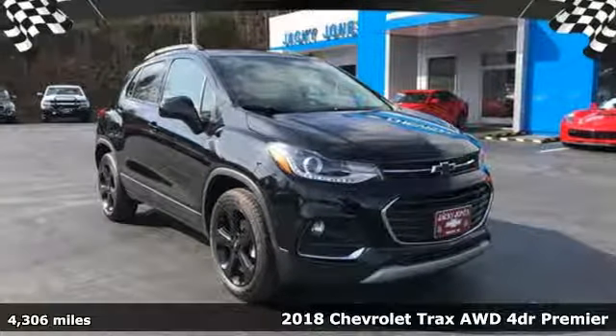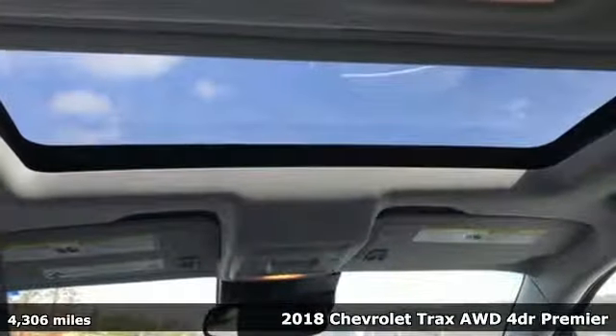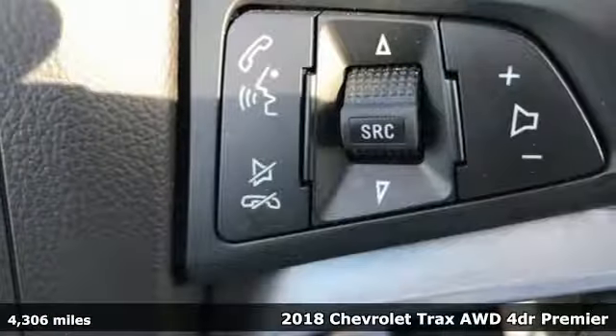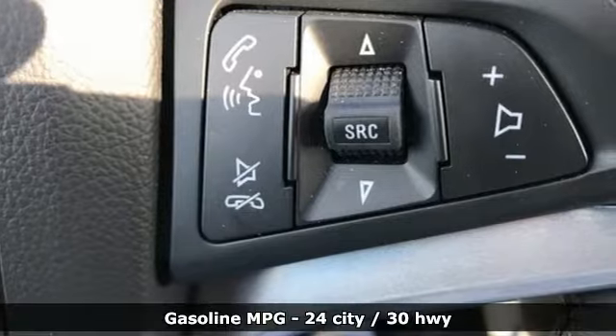Here's a 2018 Chevrolet Trax. Bred for city life, this SUV adds curb appeal to every street. And get ready for an impressive combination of features.